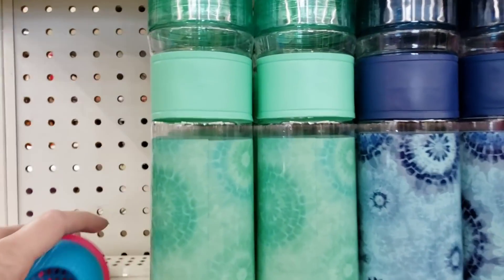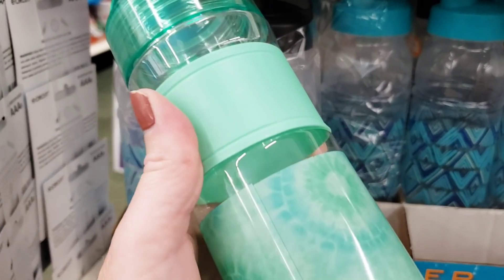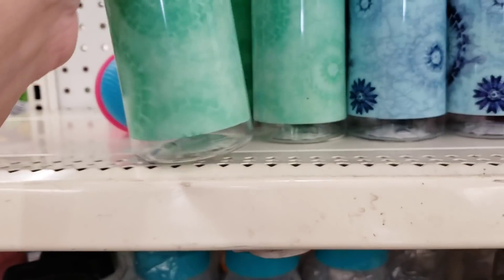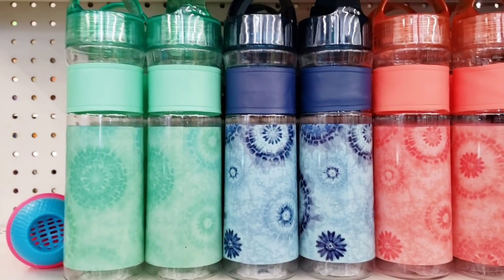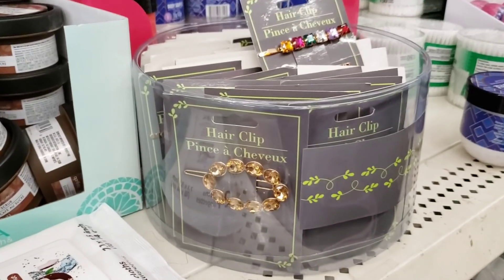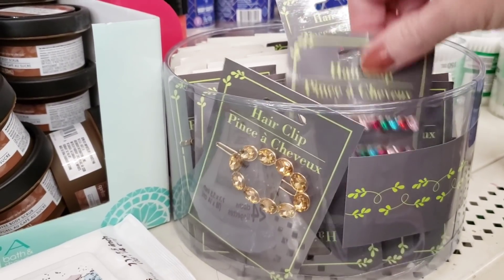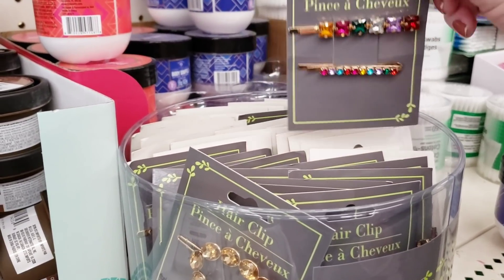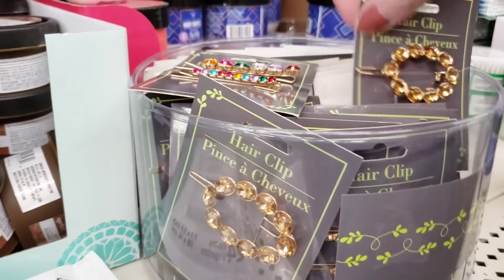Look at these new water bottles. There's no spout, no straw - it's just a water bottle. I like the colors, though. Rubber grip. Three different colors - pretty colors. Here's some new hair clips if you like to have gems in your hair. There's two bobby pins. Now you can always rip those gems off and use them on other things.